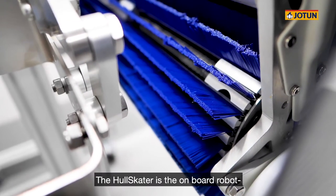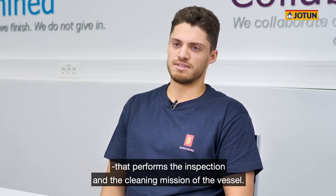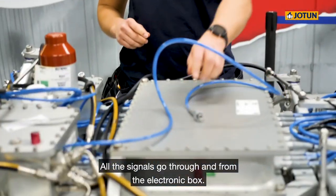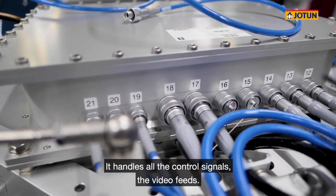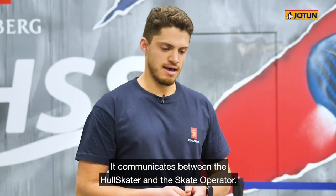We do understand how important this rig is and how important this whole location is. So we have also spoken to Kristian — he is one of the engineers that has developed the Hull Skater itself. Let us join him and take a look under the hood of the Hull Skater. The Hull Skater itself is the onboard robot that performs the inspection and cleaning mission of the vessel. The umbilical cable is connected to the Hull Skater. Here, all the signals go through from the electronic box, which handles all the control signals, the video feeds, and communicates between the Hull Skater and the Skater Operator.